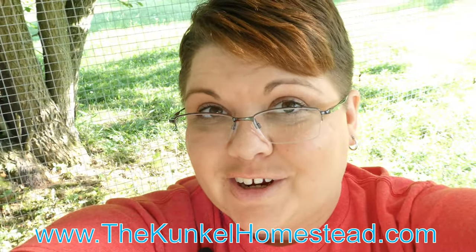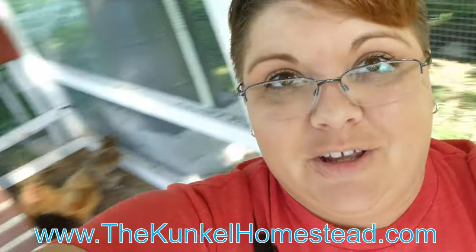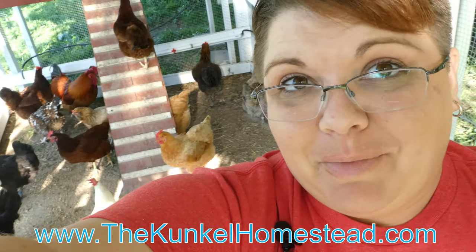Hi everyone, Amanda with the Kunkel Homestead here. Today I am in our chicken run, hanging out with my birds.